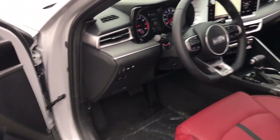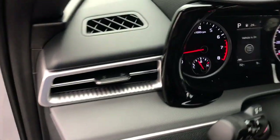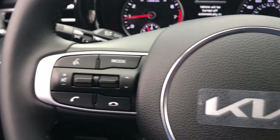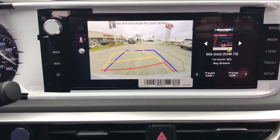Apple CarPlay and/or Android Auto, keyless entry, navigation system, satellite radio, heated mirrors, fog lamps, dual zone AC, steering wheel audio controls, electronic stability control, power driver seat.